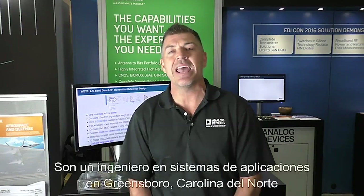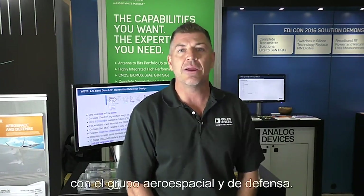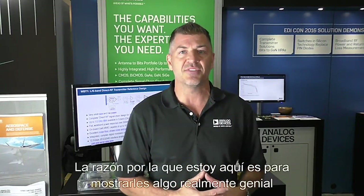Hello, everyone. My name is Jarrett Leiner. I'm an application system engineer out of Greensboro, North Carolina with the Aerospace and Defense Group. And the reason I'm here is to show you some really cool stuff that's going on today.